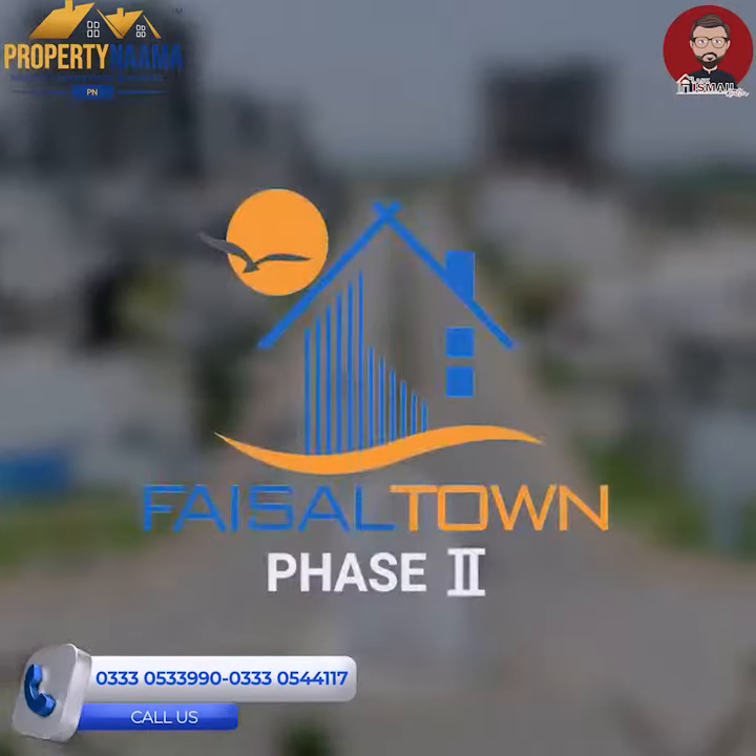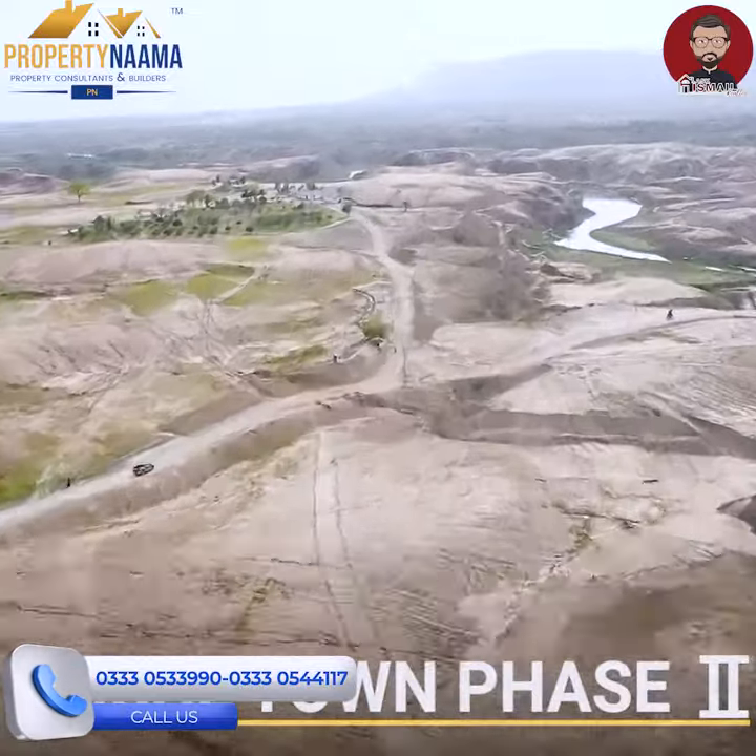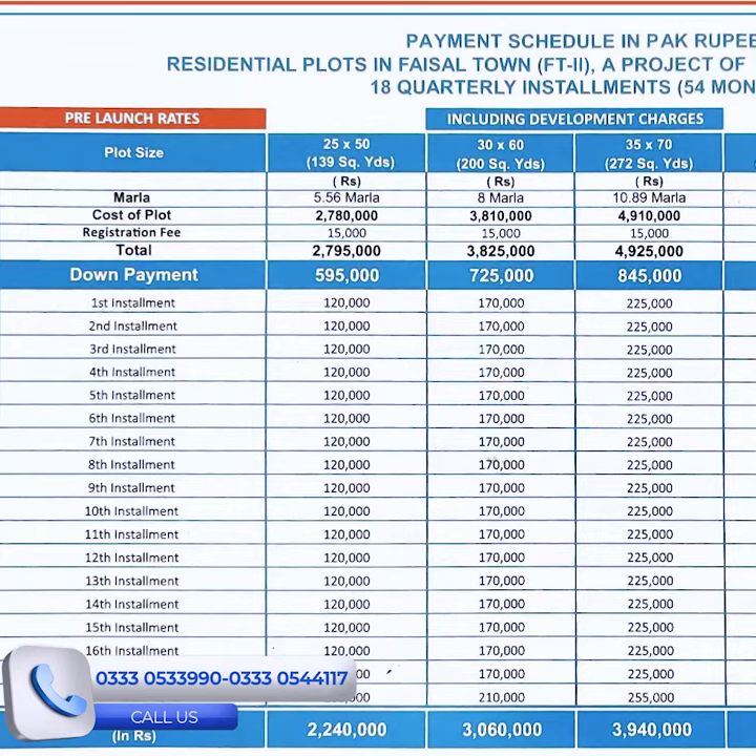But if you want a portfolio of 5 to 12,000,000 on installment, then Faisal Town Phase 2 is launched at about 28,000,000 for a 5-marla plot, with a down payment of 5,950,000 and installments of 1,200,000 every three months.